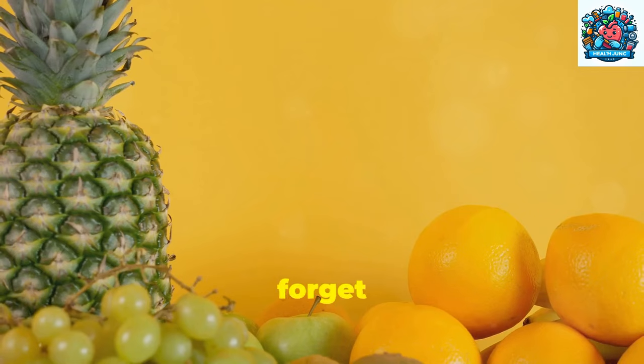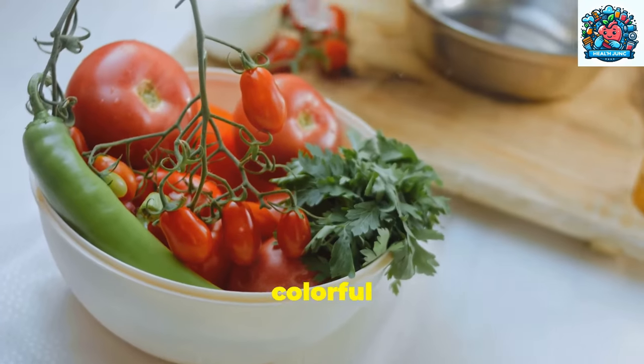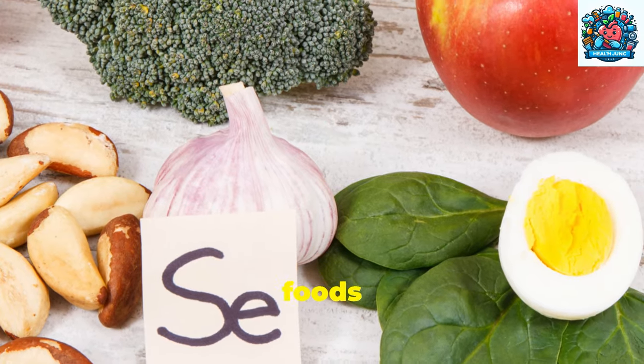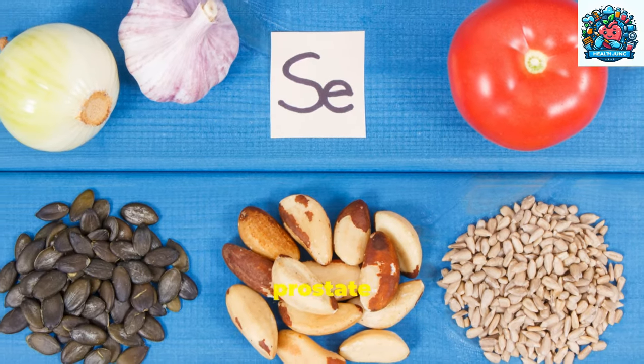Lastly, don't forget to include plenty of fruits and vegetables in your diet. These colorful foods provide essential vitamins and minerals that are vital for maintaining prostate health. By incorporating these key foods into your meals, you can take proactive steps towards supporting your prostate health.